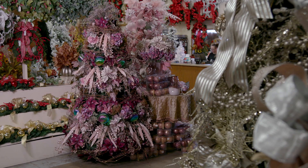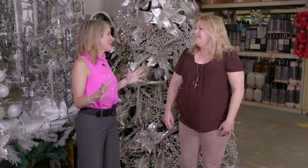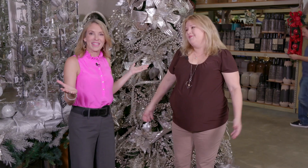So if you can imagine it, you can find it here at Val's, right? Absolutely — we have just scratched the surface. I'm looking at Victorian trees, underwater trees, frozen trees, traditional trees. Any kind of tree you can think up, you can make it happen here. Absolutely — imagination can run wild.